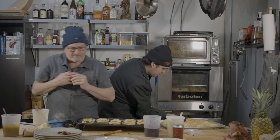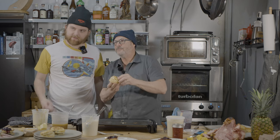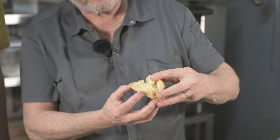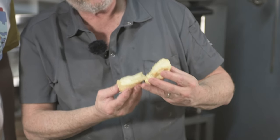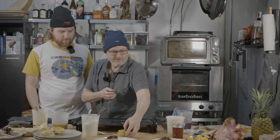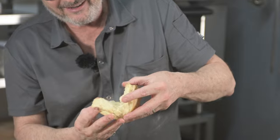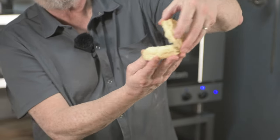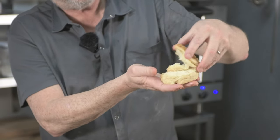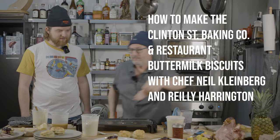Pull them out — look how beautiful! You can see the outside, the way they flaked, and how they came up. Look at the middles. Smell the butter and the buttermilk — beautiful. Those are Riley's biscuits, these are mine. See that beautiful flakiness when you pull it apart? They're in layers — that's the dough, the butter, and the flour mixing together. It's pretty cool.